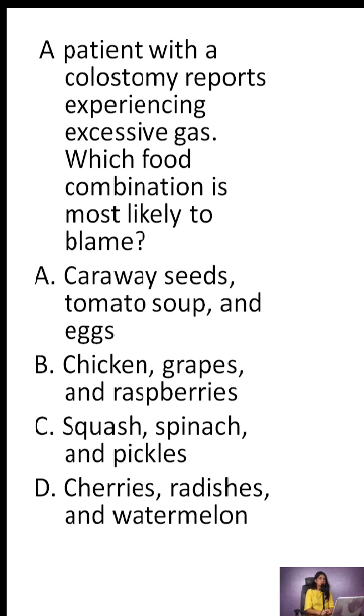This question focuses on colostomy care and managing excessive gas. A patient with a colostomy reports experiencing excessive gas. Which food combination is most likely to blame? Option A: caraway seeds, tomato soup, and eggs.